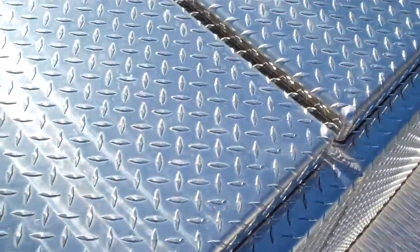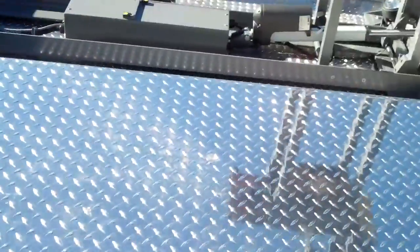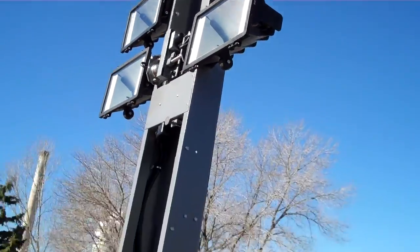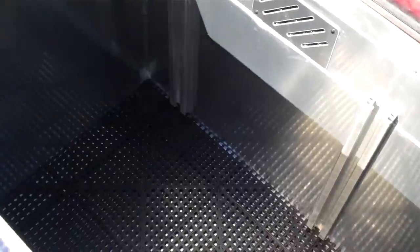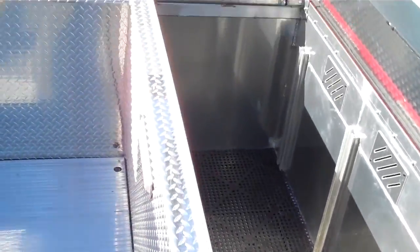Up on the top here we've got five upper body compartments along with a recessed light tower. It's a Command Light CL615 with backlighting. Got a Stokes basket module in there as well. So all in all, a lot of storage up here.